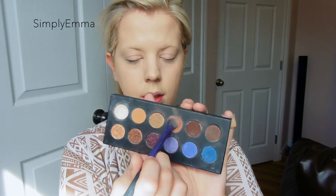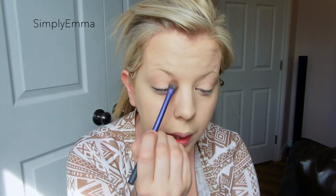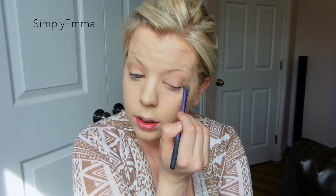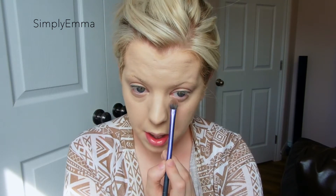I'll grab this little Real Techniques brush and just dab it in and put that one in my crease. This is pretty much my everyday go-to quick little makeup look. It took a little longer today because I had to set up the camera in the man cave. I put the shadow underneath my eye as well — I don't really know why, I've been doing it ever since I've been wearing makeup.